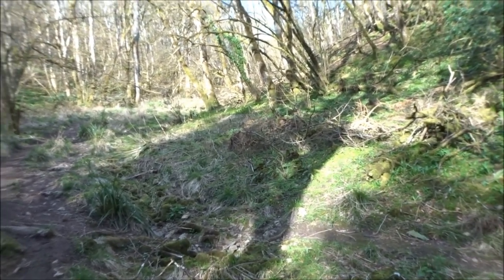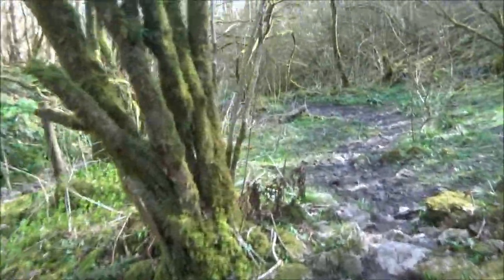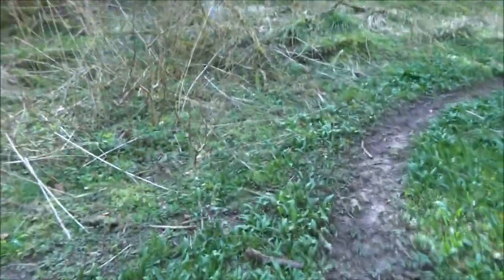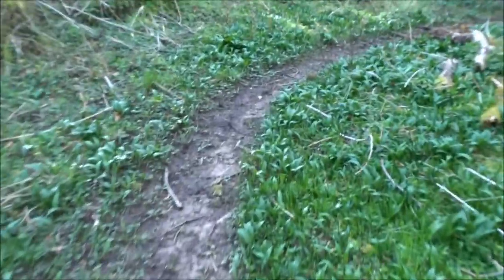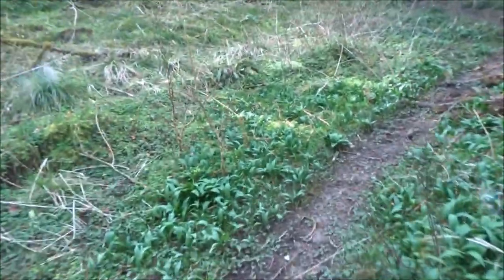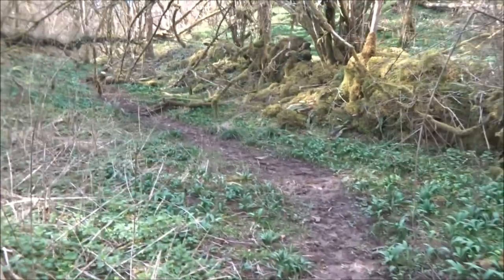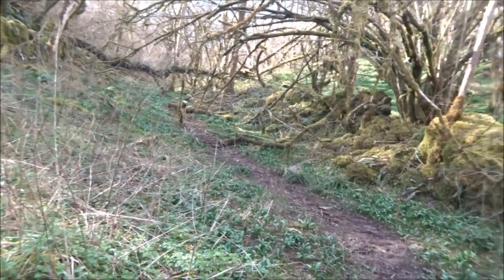Ash dieback — a lot of these look like they're ash dieback, but maybe they're just going to leave them. See, that's a well-defined path now. It looks like somebody's using this path — that's a lot more defined than usual.